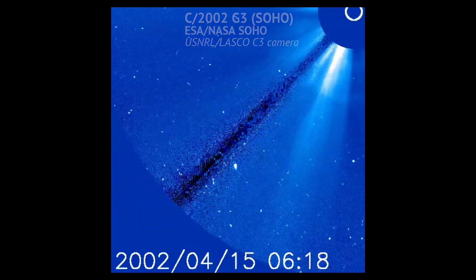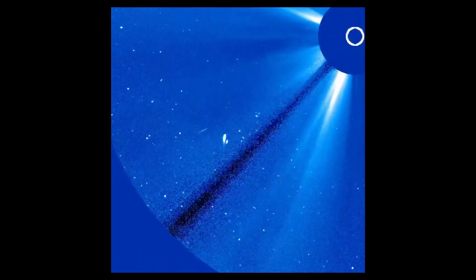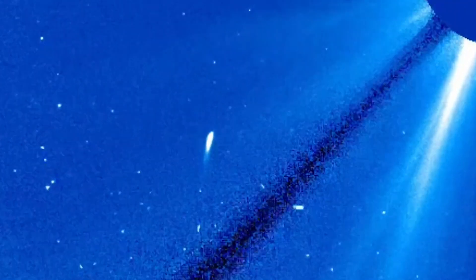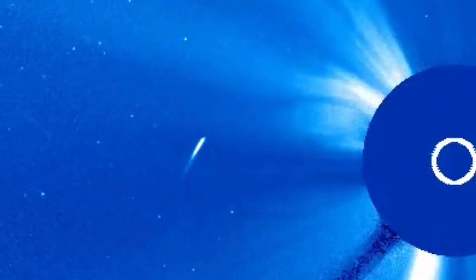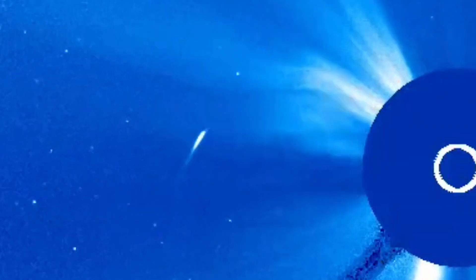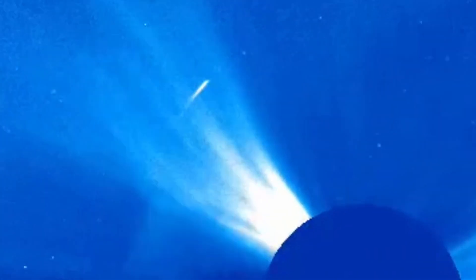This comet — SOHO's 422nd discovery — was found back in 2002. Here we see it swinging around the Sun at a seemingly safe distance. Unfortunately it looks like this comet may have turned entirely to dust towards the end of the movie. It can be hard to know the exact fates of comets like this because they're often impossible to locate from Earth, being so close to the Sun.